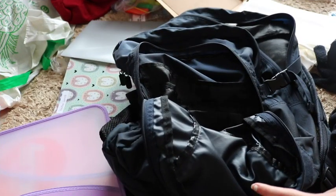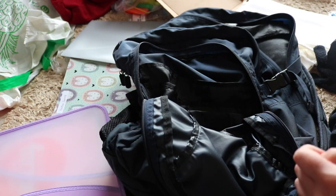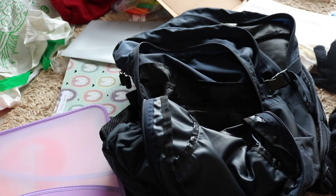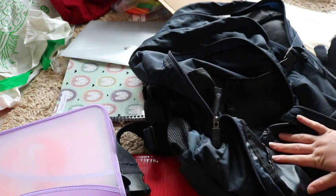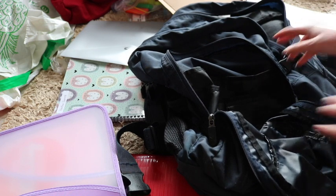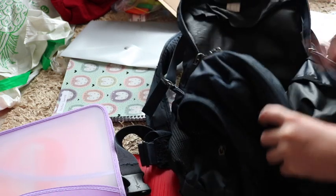Now it's my turn, and I've already organized my books and folders off camera since it's basically the same as Josie — didn't want it to be boring. Now I'm organizing my school backpack. It has a front part, a middle part where we normally keep our lunchbox, and a back part.